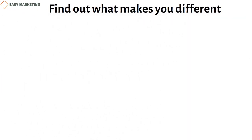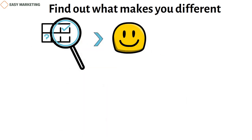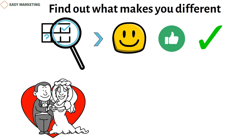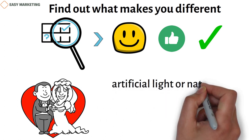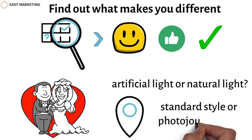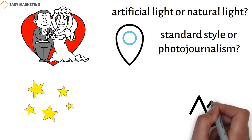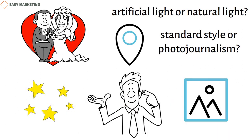Find out what makes you different. When looking at your genre choices, it's important to choose a specialty that you enjoy, fits your unique skills, and can help you be successful. You should also take advantage of anything that makes you different from your competitors. For example, if you want to be known as a wedding photographer, you need to decide what kinds of weddings you want to shoot. Do you do better with artificial light or natural light? Are you ready to travel? Do you prefer standard style or photojournalism? Think about what you do well. If you are good at catching small details or love black and white photos, think about how you could use this to build your business.